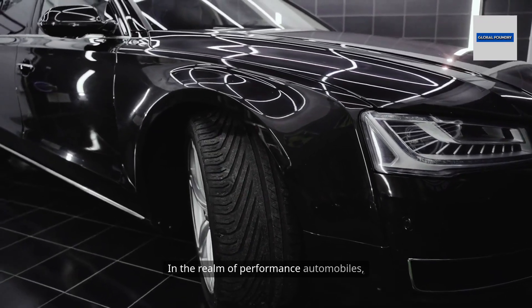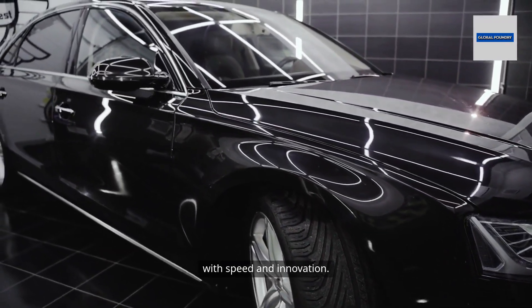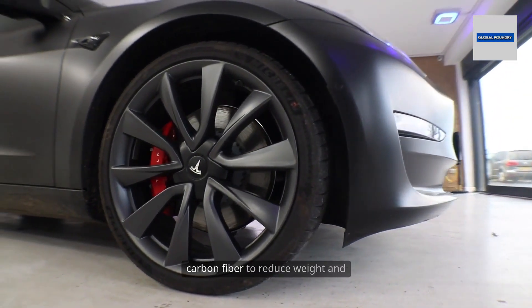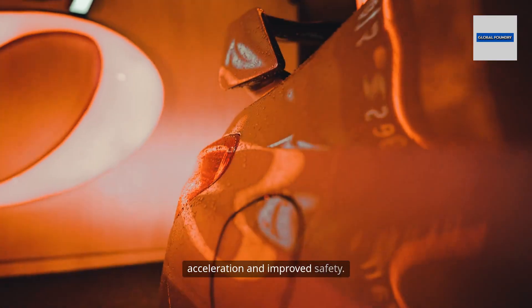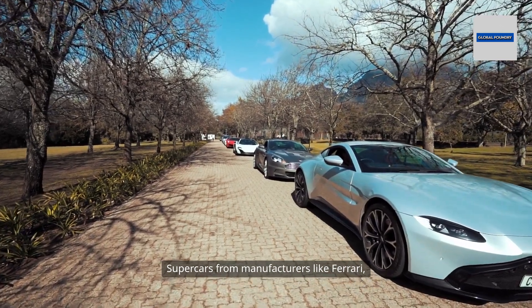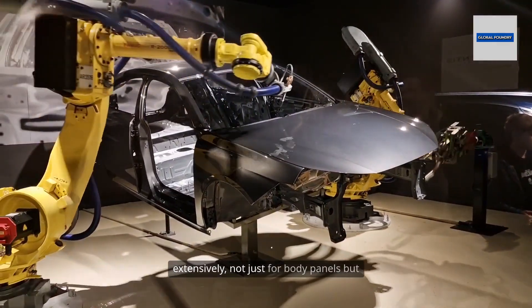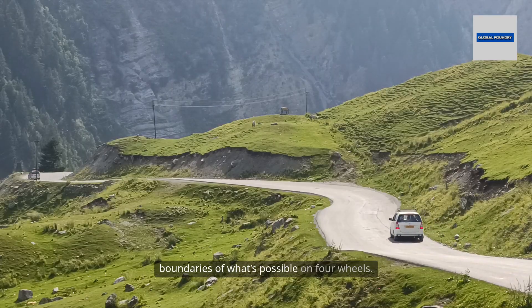In the realm of performance automobiles, carbon fiber has become synonymous with speed and innovation. The Tesla Model S, for example, incorporates carbon fiber to reduce weight and enhance rigidity, translating into quicker acceleration and improved safety. Supercars from manufacturers like Ferrari, Lamborghini, and McLaren use carbon fiber extensively — not just for body panels, but for structural elements as well — pushing the boundaries of what's possible on four wheels.